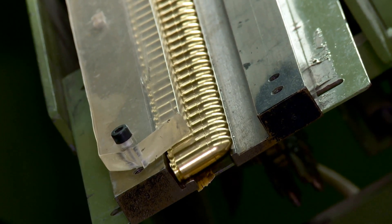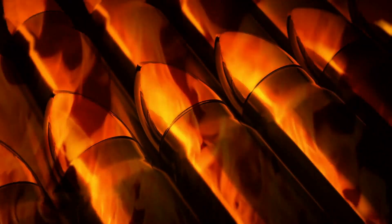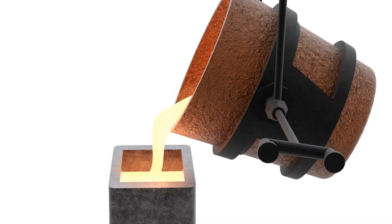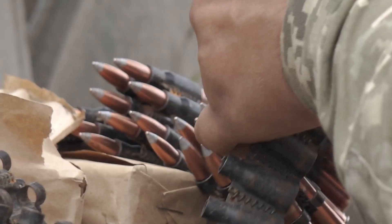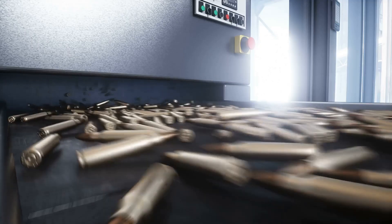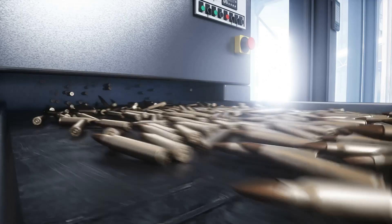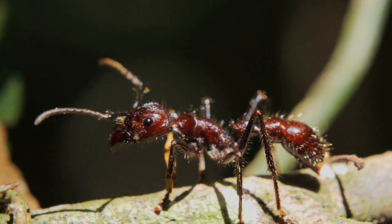Lead is crucial for the bullet's core — it makes up the projectile core, the part that actually flies downrange. It's dense, easy to melt and mold, and it packs a punch. This density and malleability make lead perfect for creating effective projectiles. But lead alone isn't always enough. That's where copper comes in. Copper is used for jacketing bullets — it improves their performance, helps them fly straighter, and reduces wear and tear on the gun barrel, ensuring the longevity and reliability of the firearm.